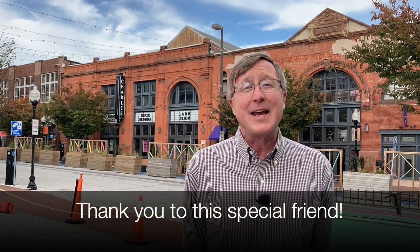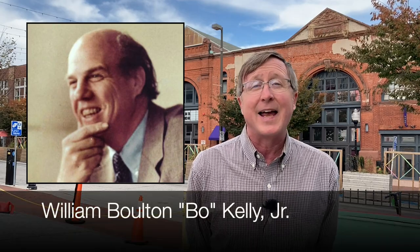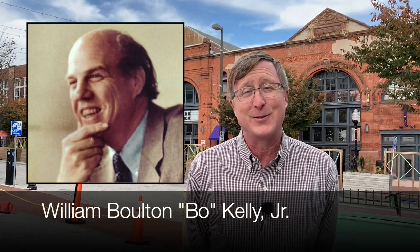Before we jump into that, I wanted to share some really incredible news. Just yesterday, one of our longtime donors called me up and said she was offering a $50,000 challenge match to Baltimore Heritage. She wanted to do it in memory of our founder from 1960, William Bolton Kelly — or Bo Kelly as many of us knew him — and she wanted to make it an incentive for people to donate for the first time, or if they were long-standing donors, to increase their donation.